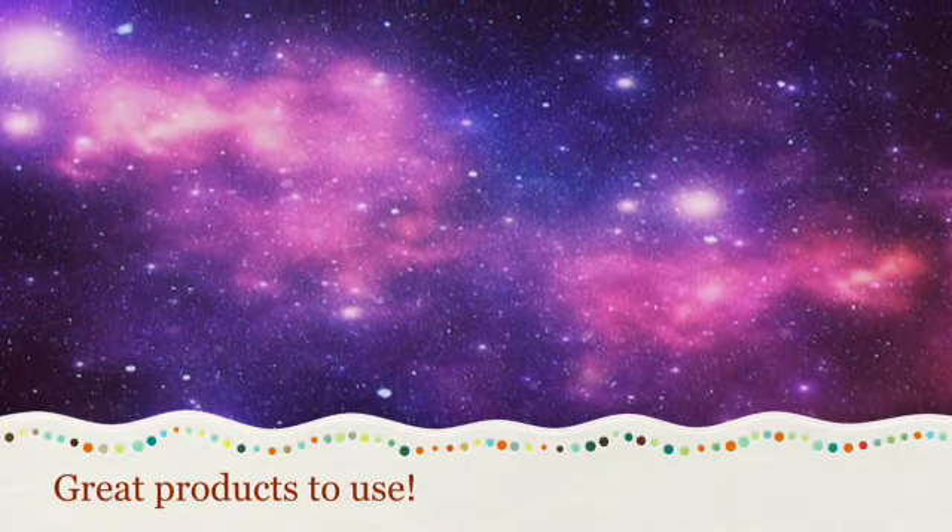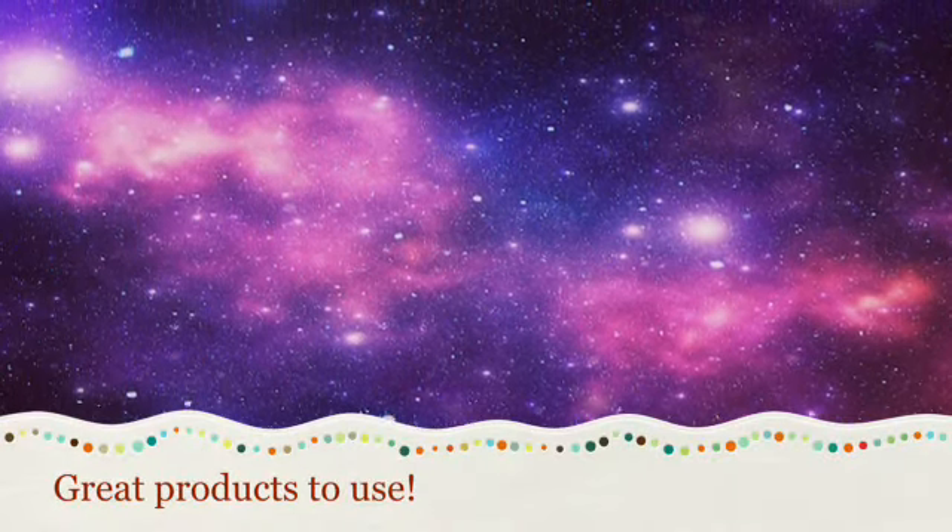Hey guys, today I'm going to give you some great products to use during your manicure. Let's get started.